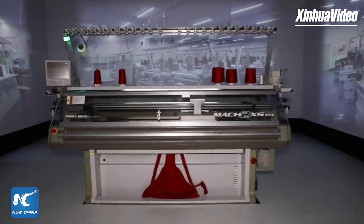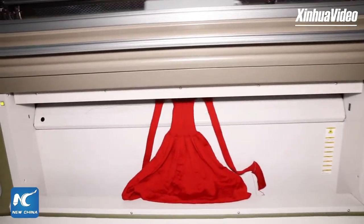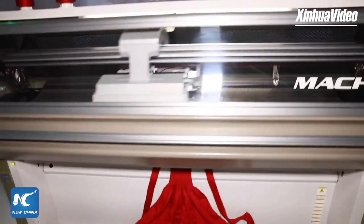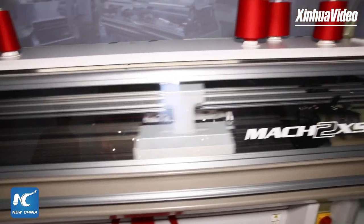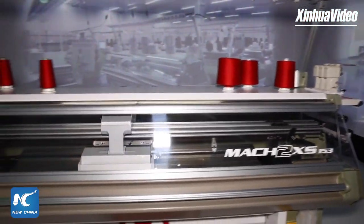Let's go have a look. It knits clothes with only one long cotton thread in only 30 minutes, and knits a dress in three and a half hours. And now it's knitting a dress.